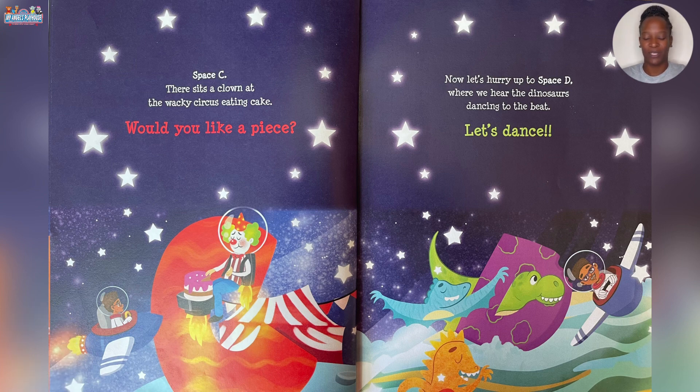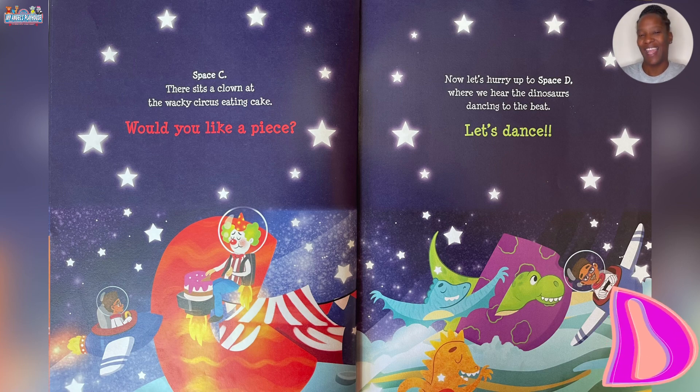Now let's hurry up to Space D where we hear the dinosaurs dancing to the beat. Let's dance!